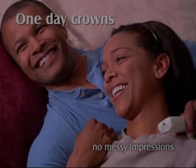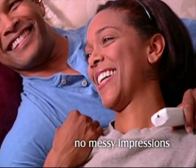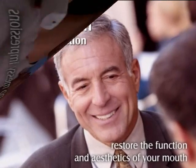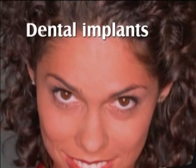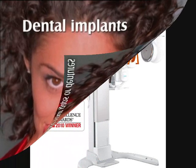In the event we are unable to achieve the desired result using non-invasive procedures, then a full mouth reconstruction involving crowns, veneers, fixed ceramic bridge work, and dental implants will be required to restore aesthetic and function.